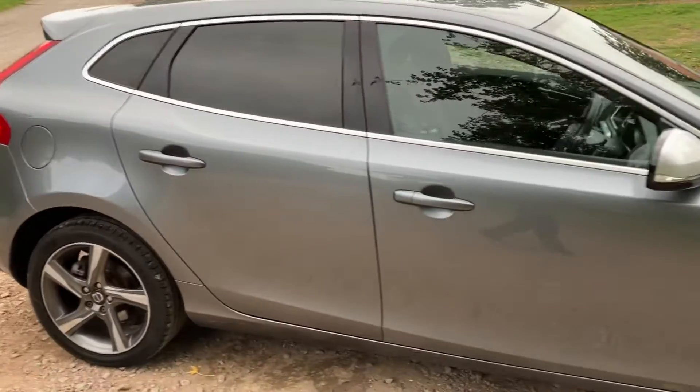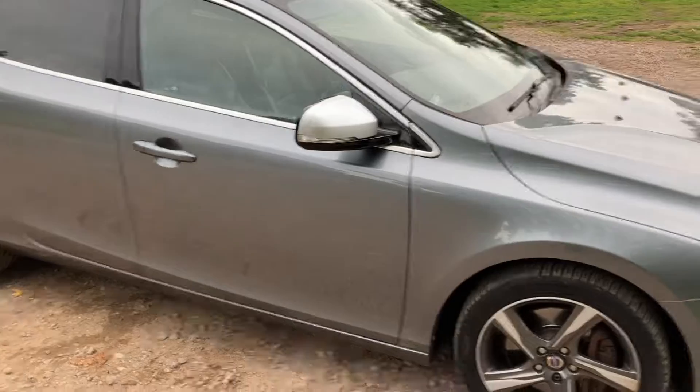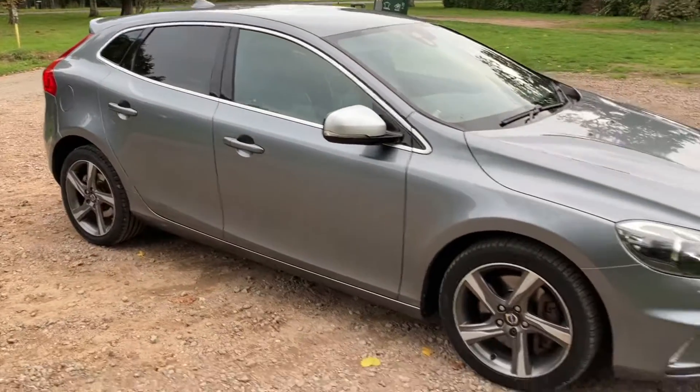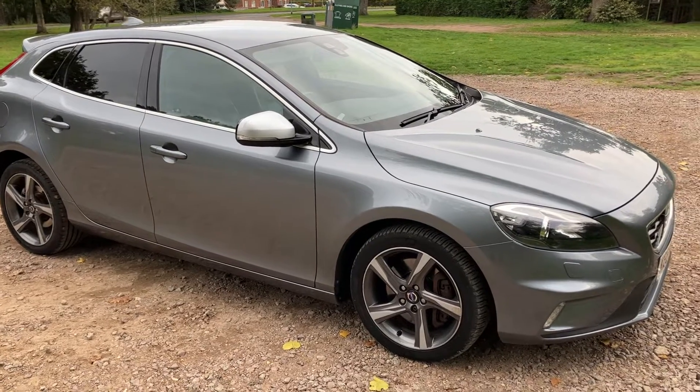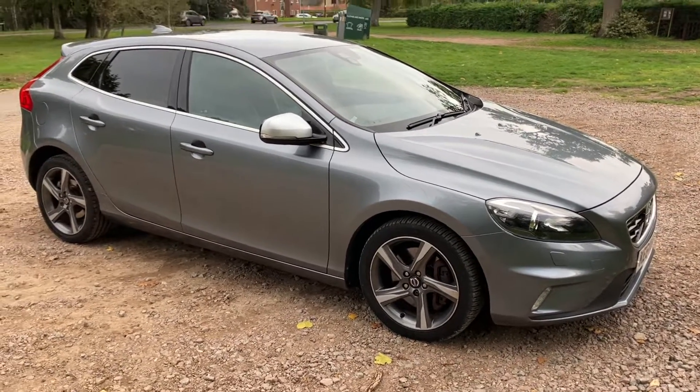If you require any more information on this Volvo V40 just coming into stock, please give us a call on 01842 812 988. My name is Kurt — thank you for watching.